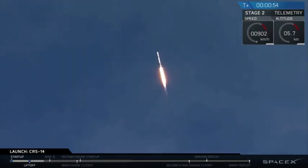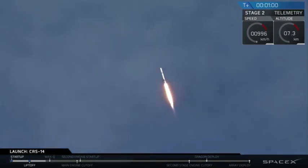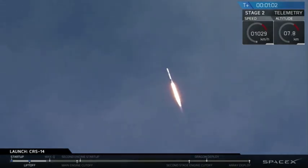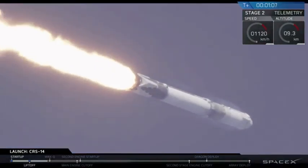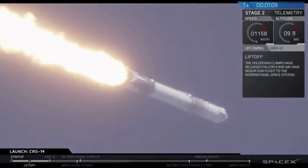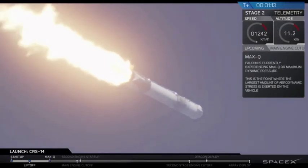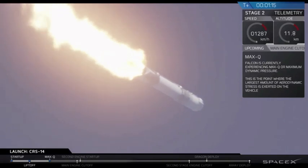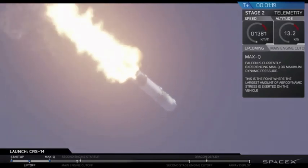Coming up in about 10 seconds, we have max Q, maximum aerodynamic pressure — that's one of the highest stressed states on the vehicle. Vehicle is supersonic. Vehicle is experiencing maximum aerodynamic pressure.